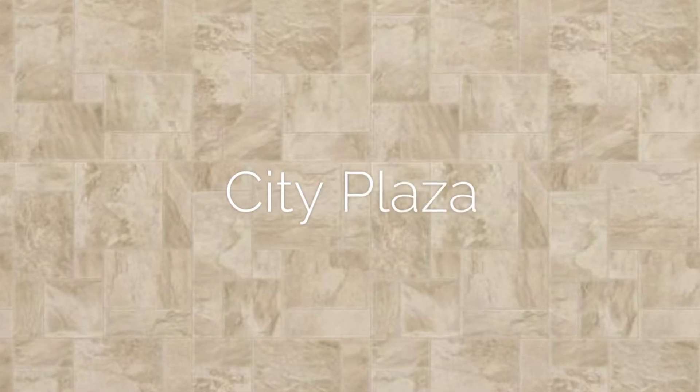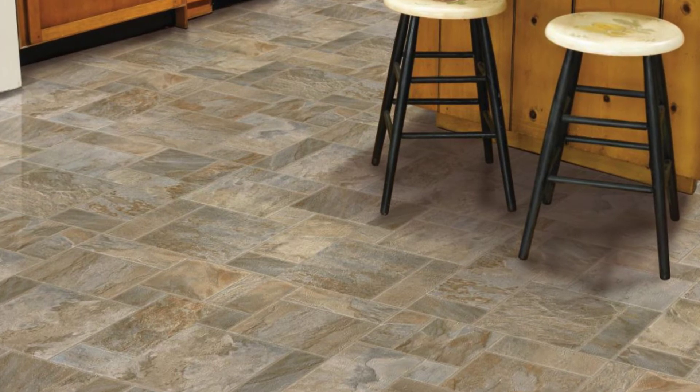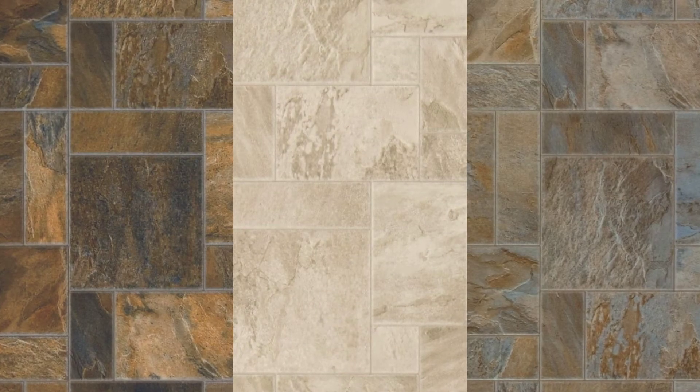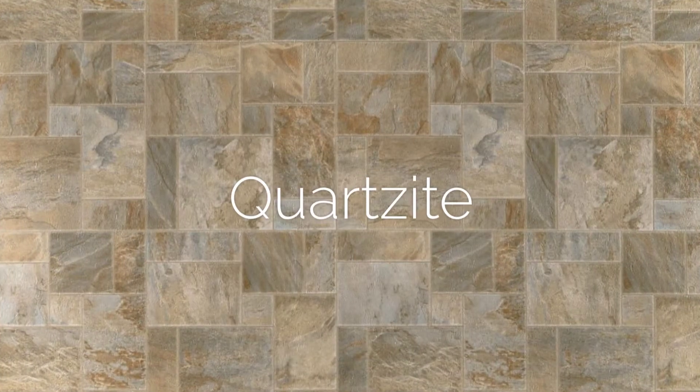Introducing an update to City Plaza. This quartzite luxury vinyl sheet pattern featuring a modular layout of multi-sized stones is getting a new color, stone, which is a beautiful addition to the original two colors, calico and quartzite.